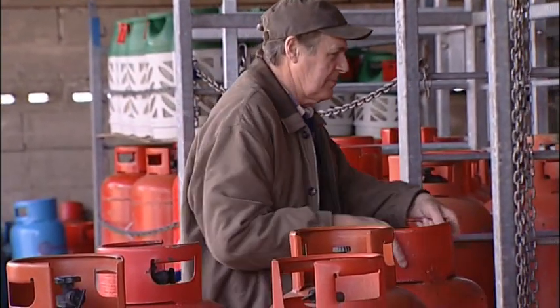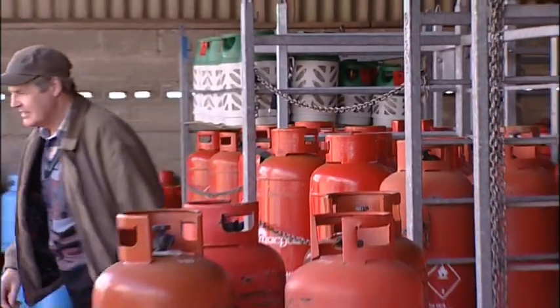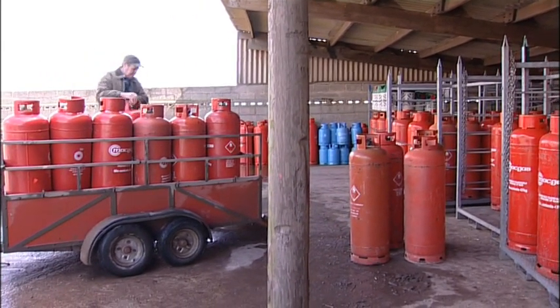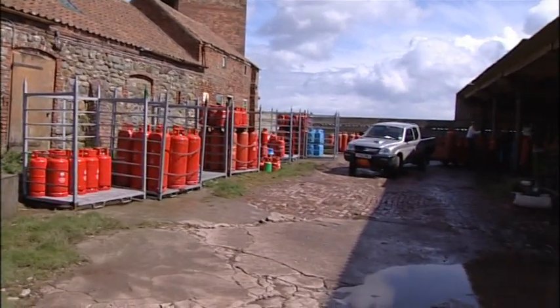Mike Needley used to keep pigs and other animals, but when his piggery fell into the sea he decided it simply wasn't worth building another one. So instead he's diversified into selling bottled gas, and the storage yard where he keeps the bottles is actually his old front garden.